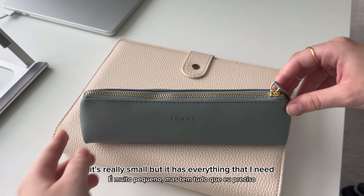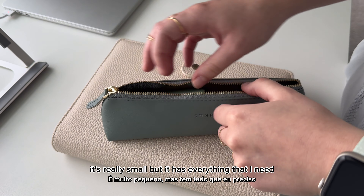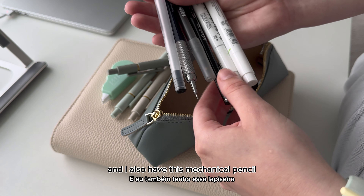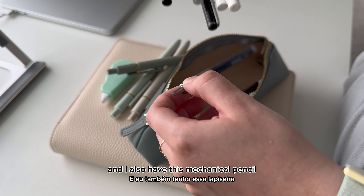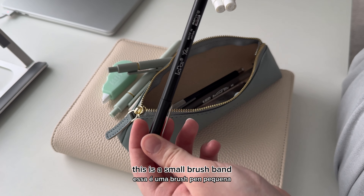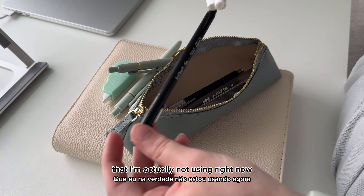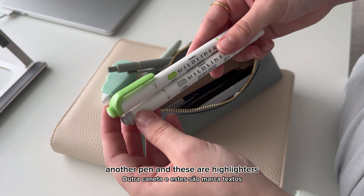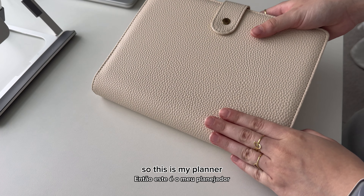This is the pencil case I'm using. It's really small but has everything I need. I have these black pens — they're really cute — and I also have a mechanical pencil, another pen, a small brush pen that I'm not really using right now, and highlighters.